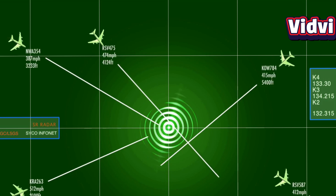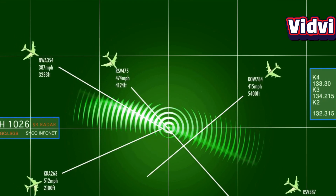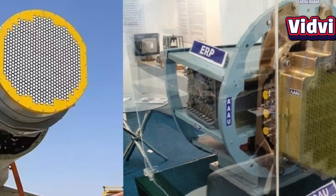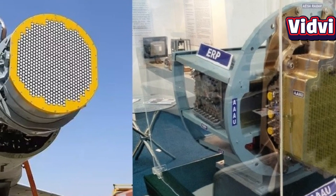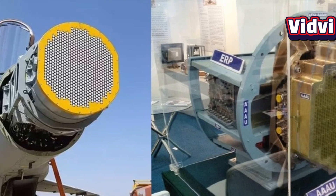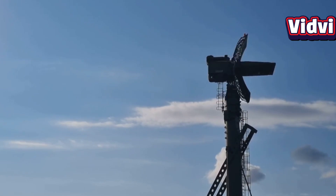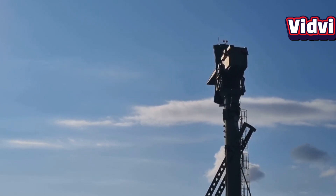It features advanced air-to-air modes such as track while scan, look-down shoot-down, and high-speed target tracking. In air-to-ground operations, it supports synthetic aperture radar imaging, ground-moving target indication, and terrain mapping. AESA radars are inherently low probability of intercept, making them tough for enemy radar warning receivers to detect.